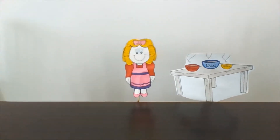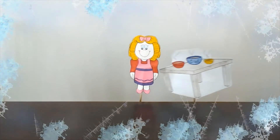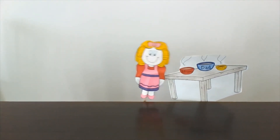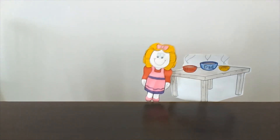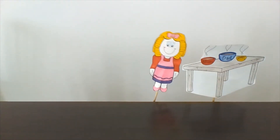Then she tries Mommy Bear's porridge. "It's too cold!" Finally, Goldilocks tries Baby Bear's porridge. "Mmm," she says. "This porridge is just right!" And she eats all the porridge.